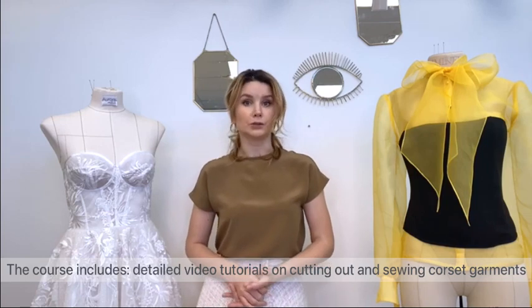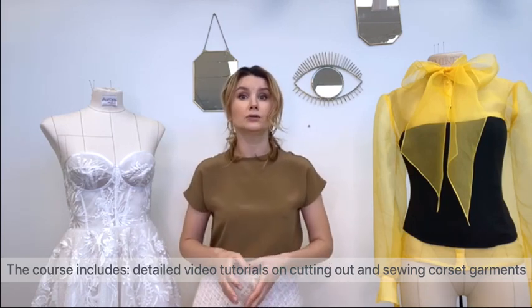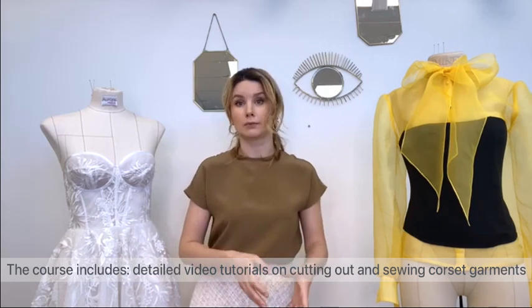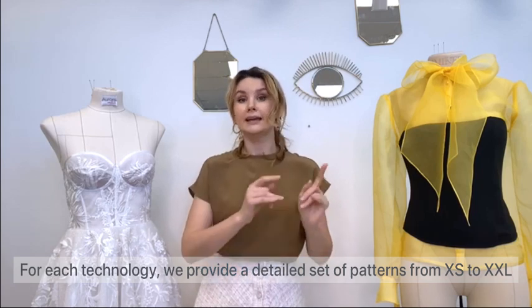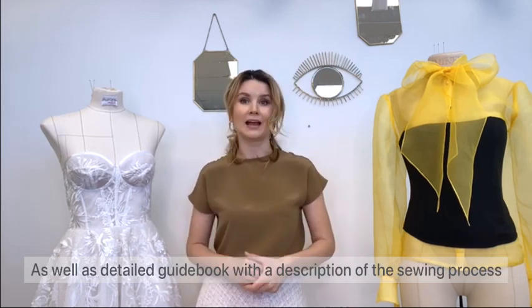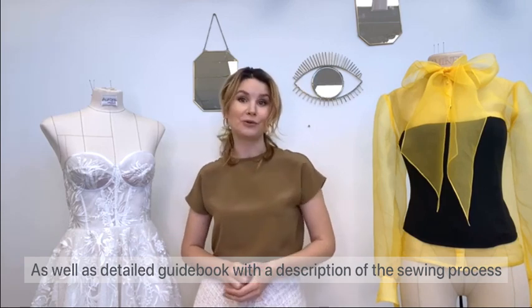The course includes detailed video tutorials on cutting out and sewing corset garments. For each technique, we provide a detailed set of patterns from XS to XXL, as well as a detailed guidebook with a description of the sewing process.